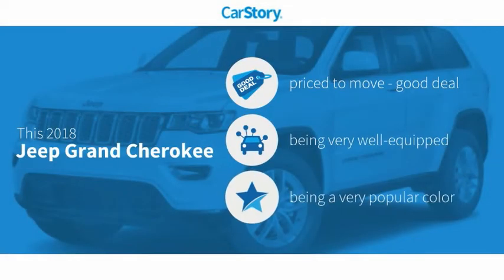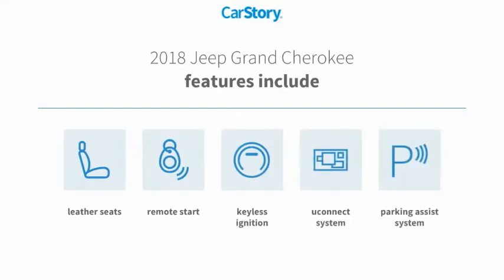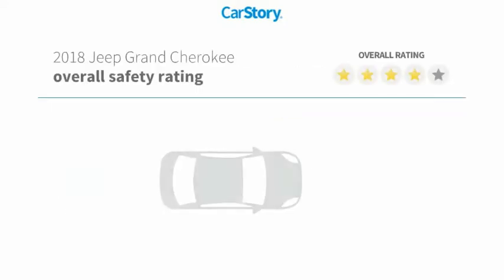Park Story research indicates this vehicle as being priced below the average market price. Loaded with features, including parking assist system, remote start, keyless ignition, leather seats, and the Uconnect system with these ratings.